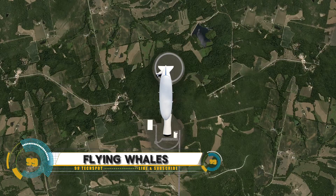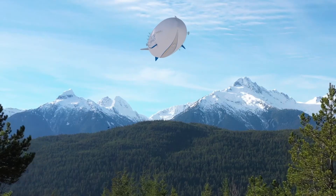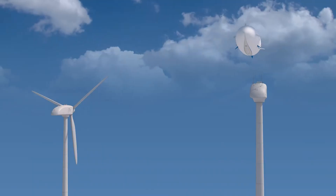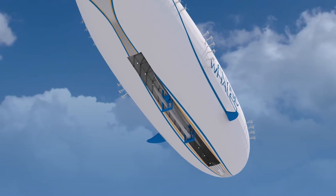Flying Whales is the revolutionary airship transforming the future of air transportation. Imagine soaring through the skies in luxurious comfort, enjoying fine dining and unparalleled views, while experiencing the thrill of flight like never before.